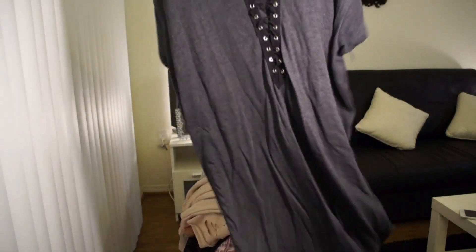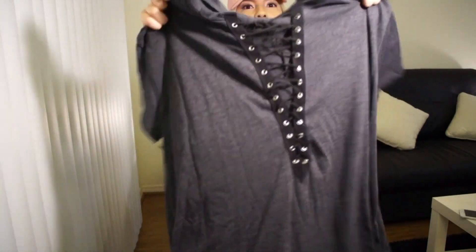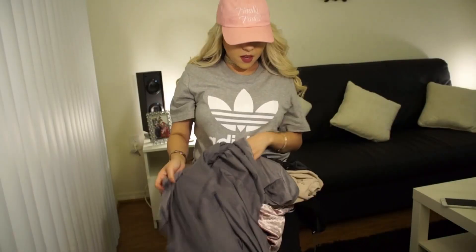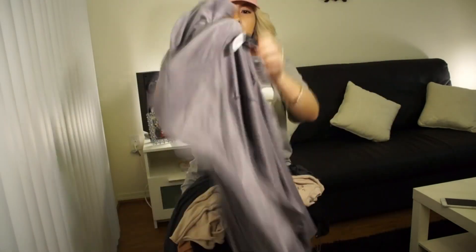And then this long loose shirt — I've always been wanting to get this shirt and I finally got it. I'm so excited to wear it, it's really cut in the middle. The last thing I picked up is this long gray cardigan.